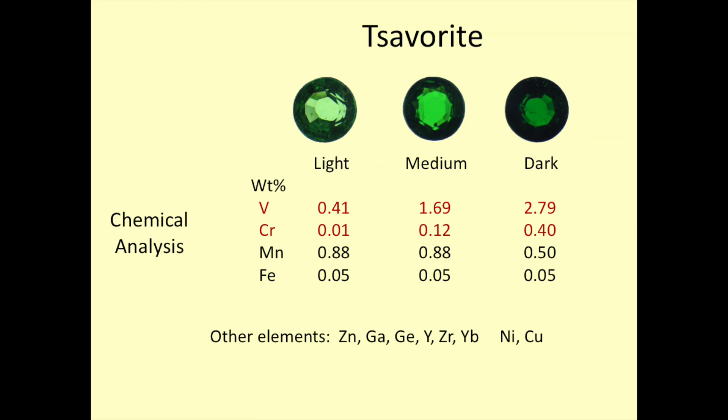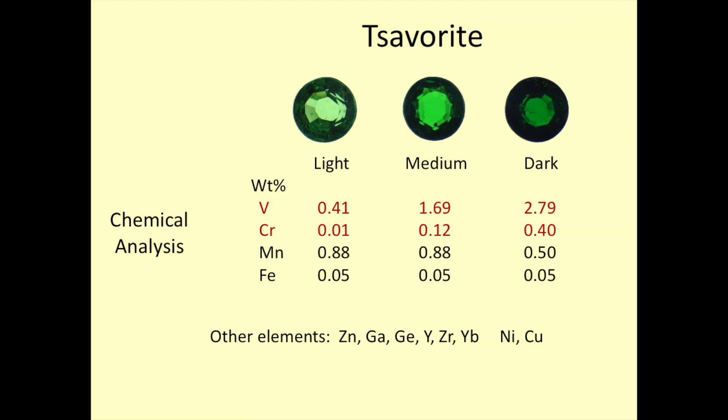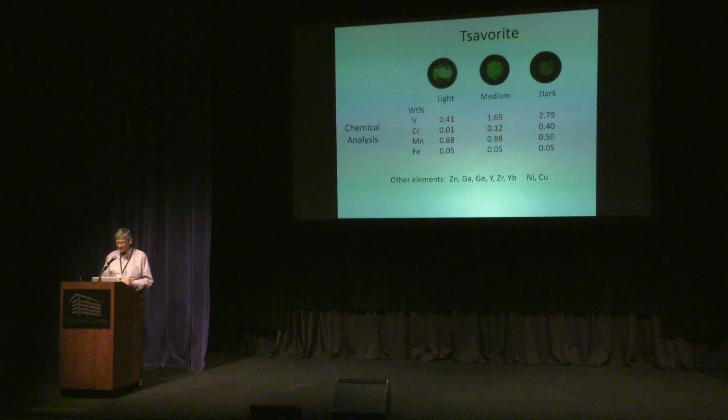We know from the principles of science that zinc, gallium, germanium, yttrium, zirconium, and ytterbium are incapable of causing color in minerals, so we rule them out. Nickel and copper could cause color, but they're present at only a few parts per million — too low a concentration. Looking at iron, as the color of the tsavorite goes from light to dark, the amount of iron remains constant — it is not the cause. Manganese even goes down in concentration when the color gets darker. But both vanadium and chromium increase as the material becomes darker, so vanadium and chromium are potential causes. Because vanadium is the dominant metal, vanadium is the dominant cause of color in tsavorite.